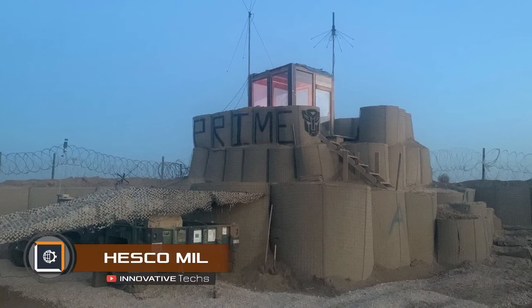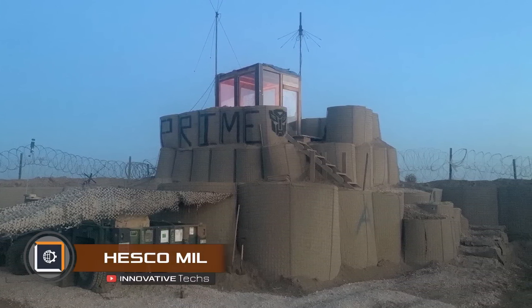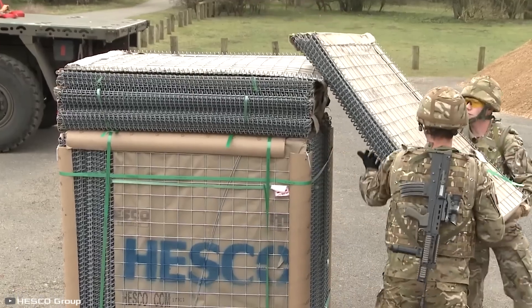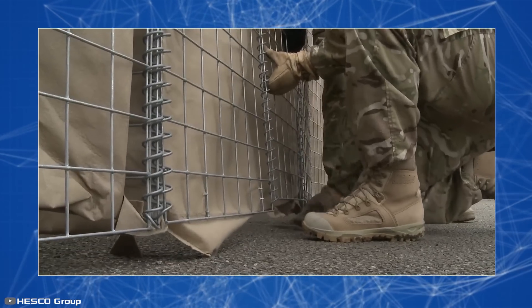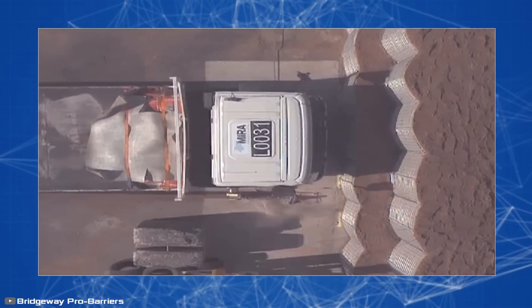The HESCO Mill invention helps create reliable protection against blast waves and shrapnel. These are flat galvanized steel meshes with geotextile inside that quickly fold into boxes to be filled with sand. This allows for the construction of thick walls that can withstand a grenade explosion, mine impacts, and artillery shells.